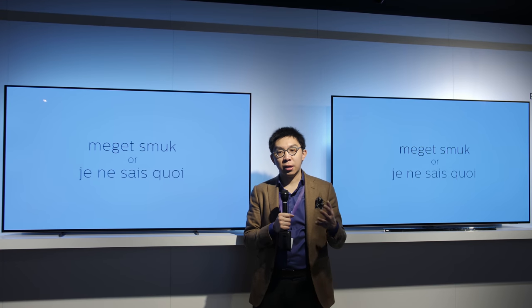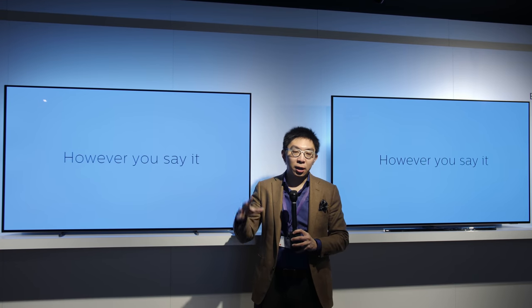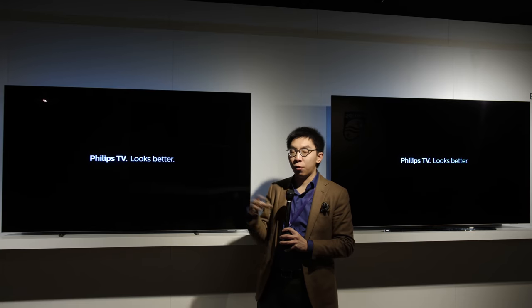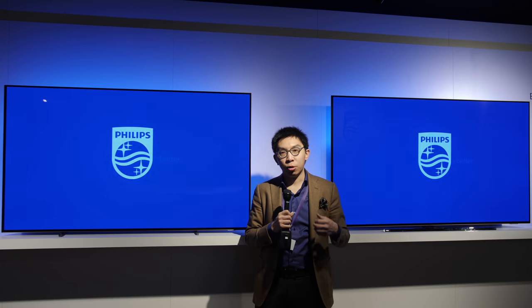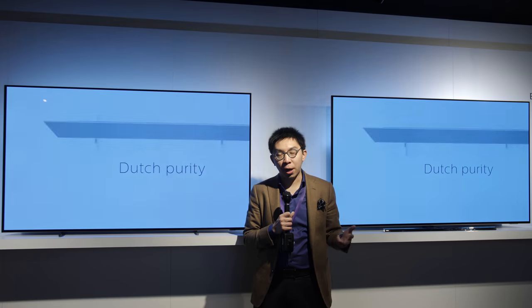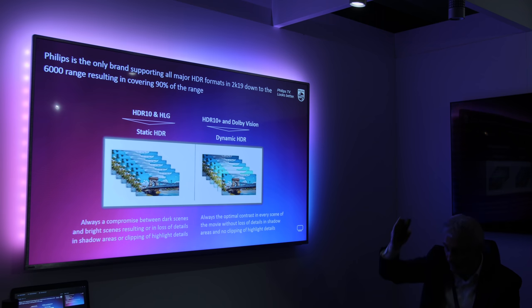The big news is that Philips TV has embraced and adopted Dolby Vision proprietary dynamic metadata format on their 2019 lineup of televisions. The 804 and also the 854 will support Dolby Vision in addition to HDR10 static metadata, HLG or Hybrid Log Gamma broadcast-friendly HDR format, and also HDR10+ open standard dynamic metadata format.